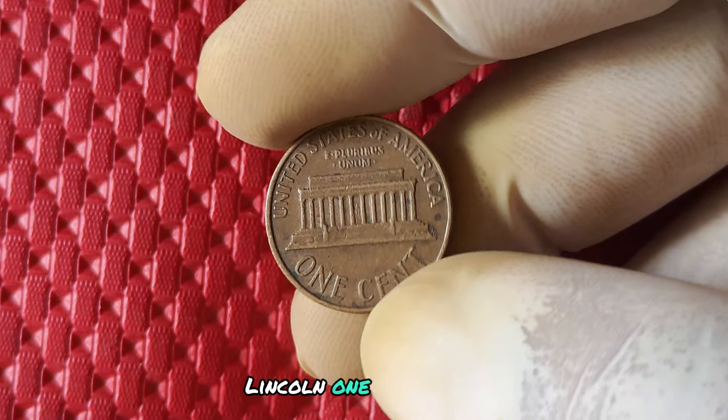Not only is the 1973 no mint mark penny a valuable collector's item, but it also serves as a reminder of a bygone era in American coinage. It's a piece of history that you can hold in your hand and cherish for years to come.